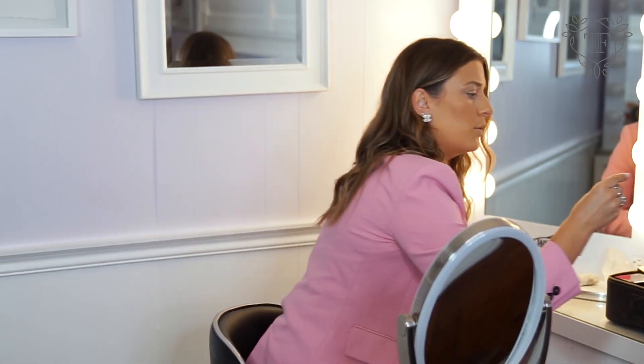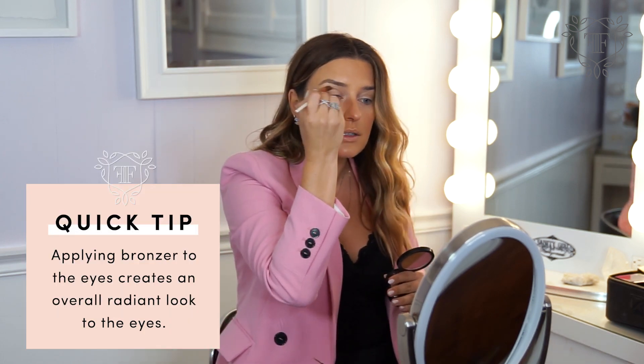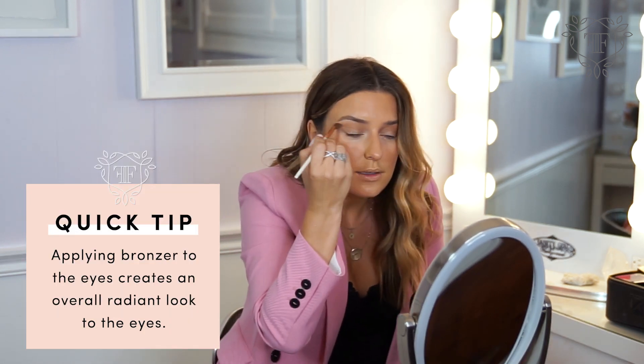I'm going to grab a little dome brush and just swirl it in the bronzer and rock it through my crease. You can also dust it under your eyes to open them up a little bit. Then take a little bit of the Ballerina Blush, smile, and apply it to the apples of the cheeks.